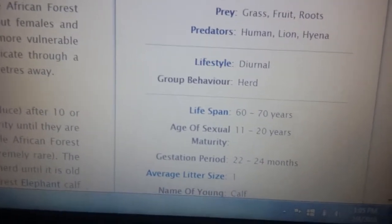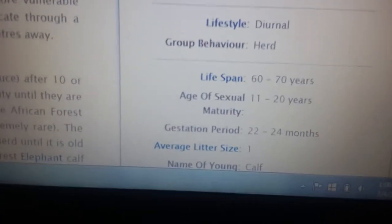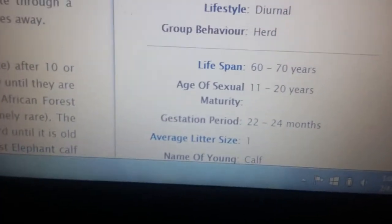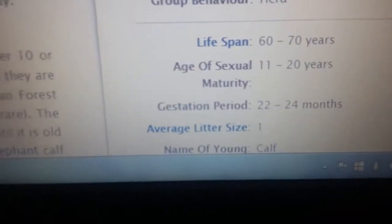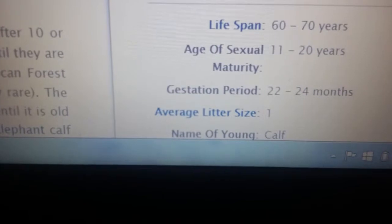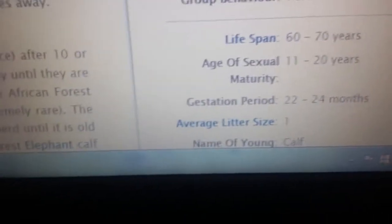Its lifestyle is diurnal. It lives 60 to 70 years, and maturity is reached at 11 to 20 years. Its average litter size is one, because their babies are so big their stomachs can only carry one.